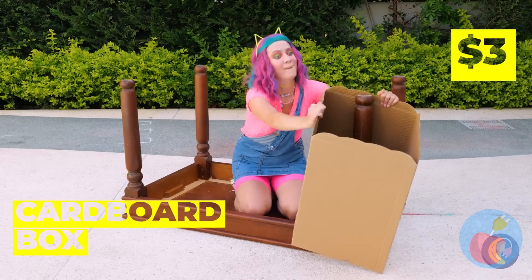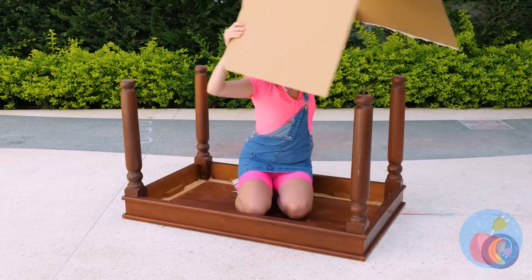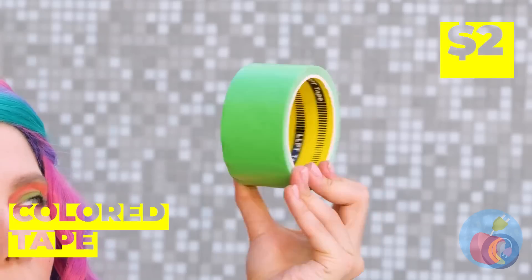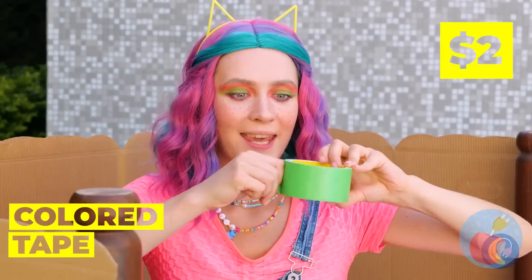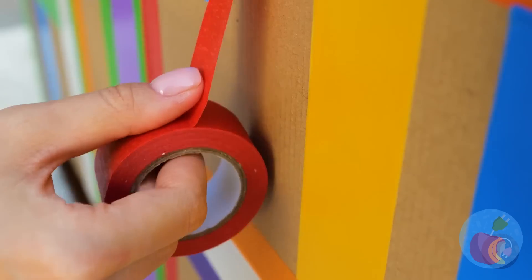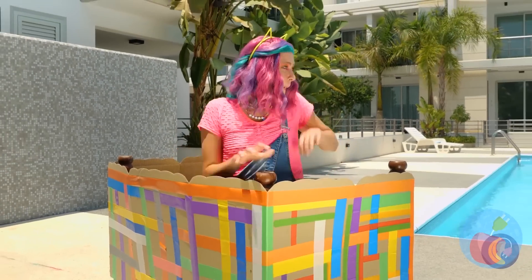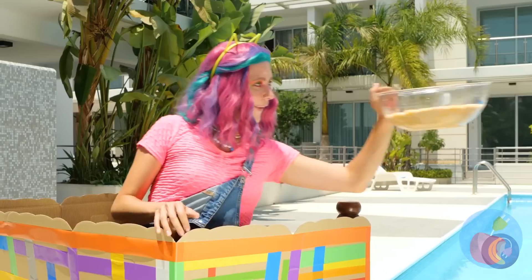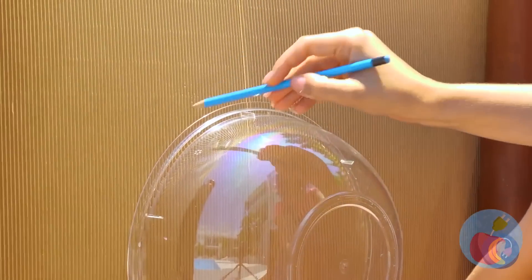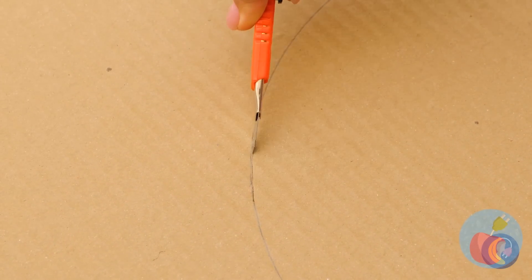Maybe this cardboard box can help! After all, cats already prefer the box to whatever's inside! And you can do no wrong with some colored tape! Look at all these colors — it's like a rainbow! With this plastic bowl, we can make a window!